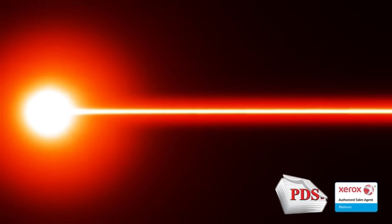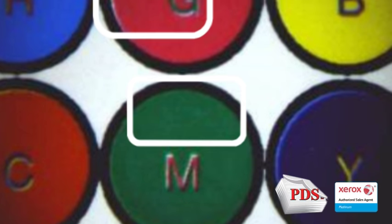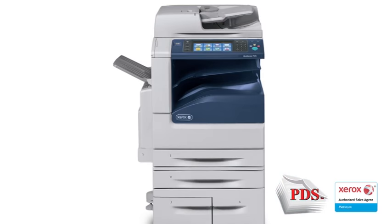Most people have heard of a laser printer, even if they are not exactly sure what the laser does. LED printers have been around since the mid-1990s. However, because of timing and lighting issues that affect image quality, the laser reigned supreme.